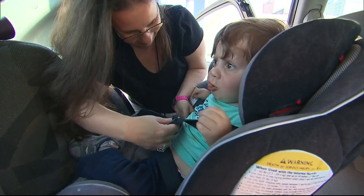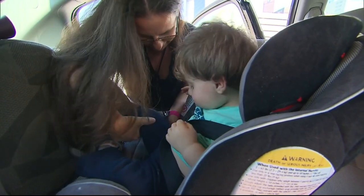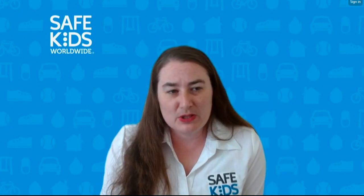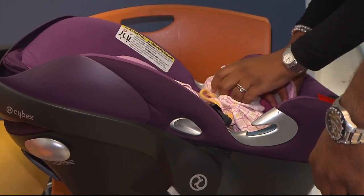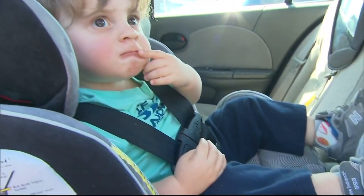Next, adjust the harness appropriately. It should lay flat. Those straps should come out at about shoulder level or slightly below for rear-facing. For forward-facing car seats with a harness, you want that right at or slightly above. Follow manufacturer's guidelines as the safest fit can vary with a car seat.